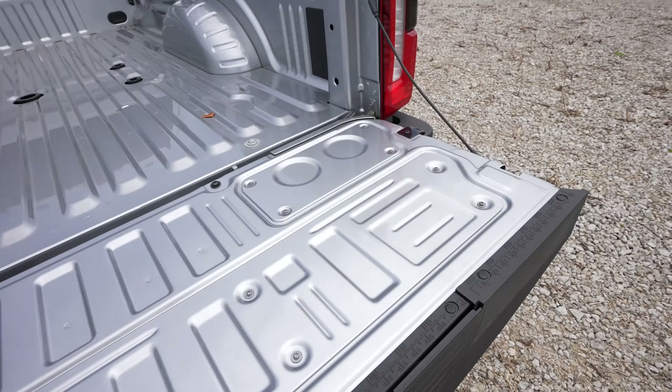Here's the towing and payload sticker for this vehicle. Keep in mind if you see one on your local dealer lot it could be slightly different depending on how it's optioned. General rule of thumb is the more options and packages you have the less towing and payload you'll get. This being a Lariat dually diesel it's going to not have as much towing capability as, say, a single cab XL high output diesel with an eight foot box.